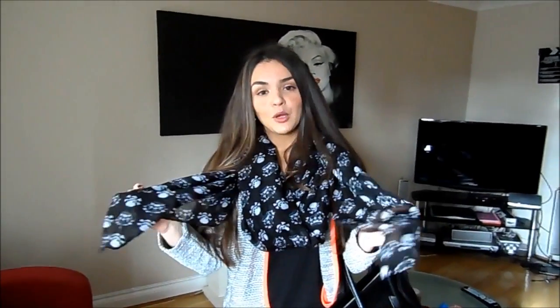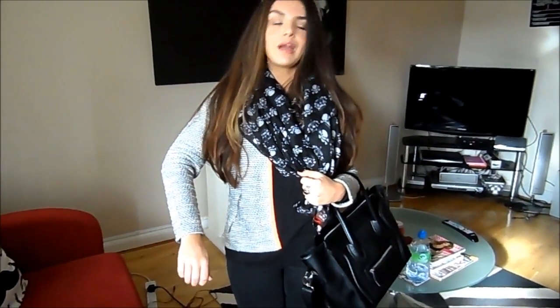My scarf — I'm not actually sure where this was from entirely, it could have been Primark, could have been eBay, one of those types of places. It's the kind of McQueen-inspired scarf, basically just a skull-printed scarf — you can find these pretty much anywhere.